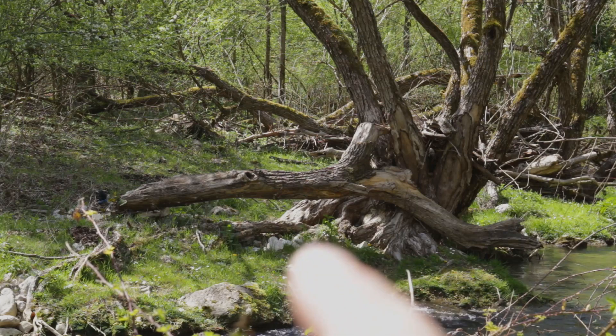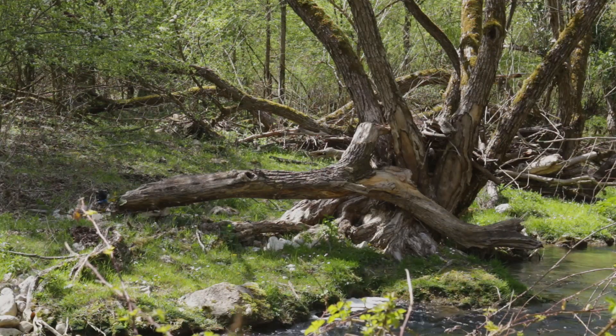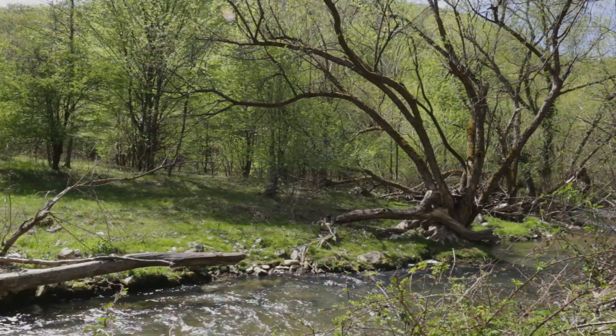The root base is pretty large and seems to have developed more on the side facing away from the river bank, as though the tree is trying to hold itself from falling into the river. This kind of root asymmetry is often seen in trees growing on river banks or steep slopes.